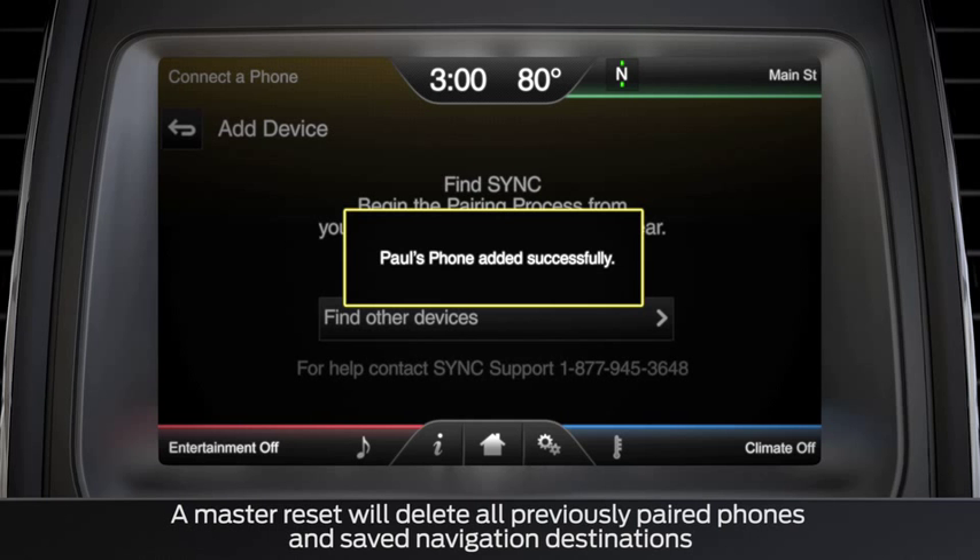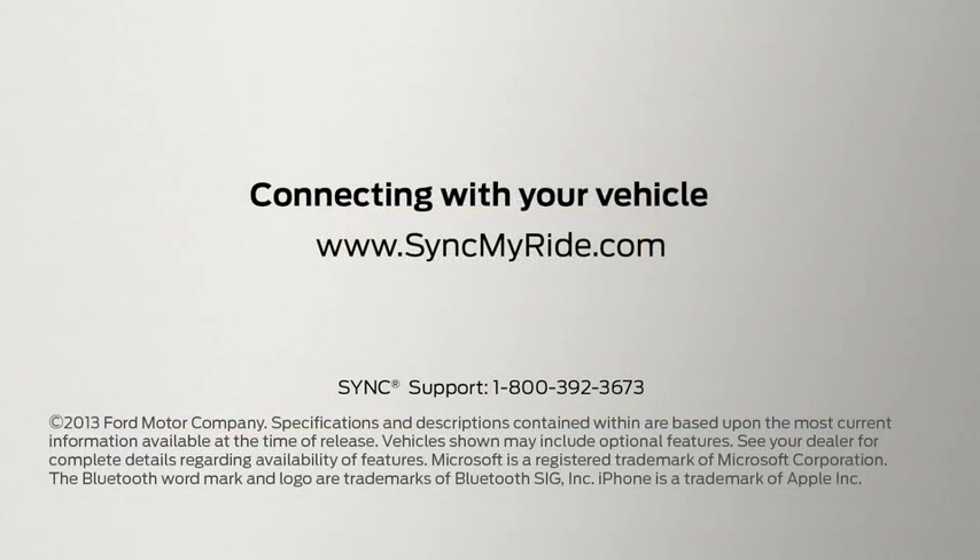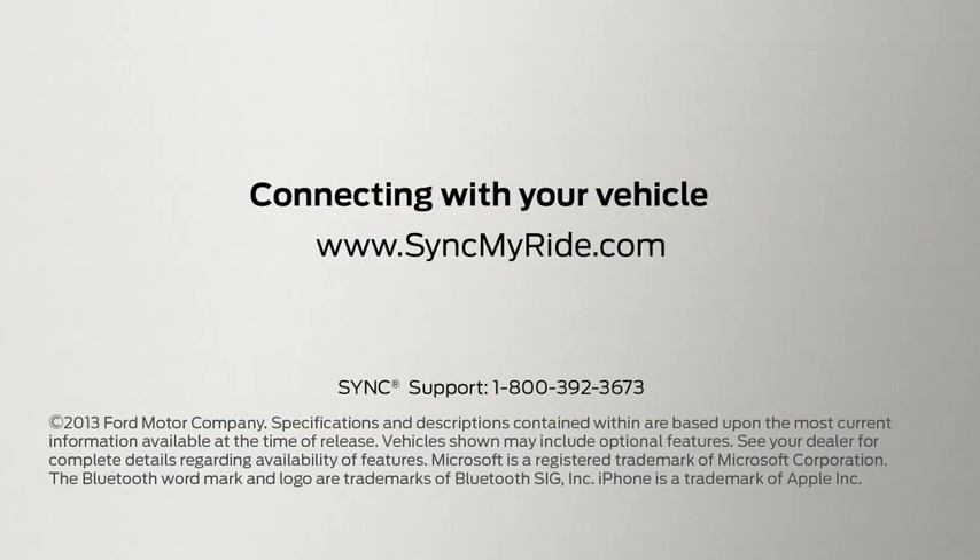If you are still experiencing issues with your system, visit your local dealer or call SYNC Support at 1-800-392-3673. Any questions, go to SyncMyRide.com.